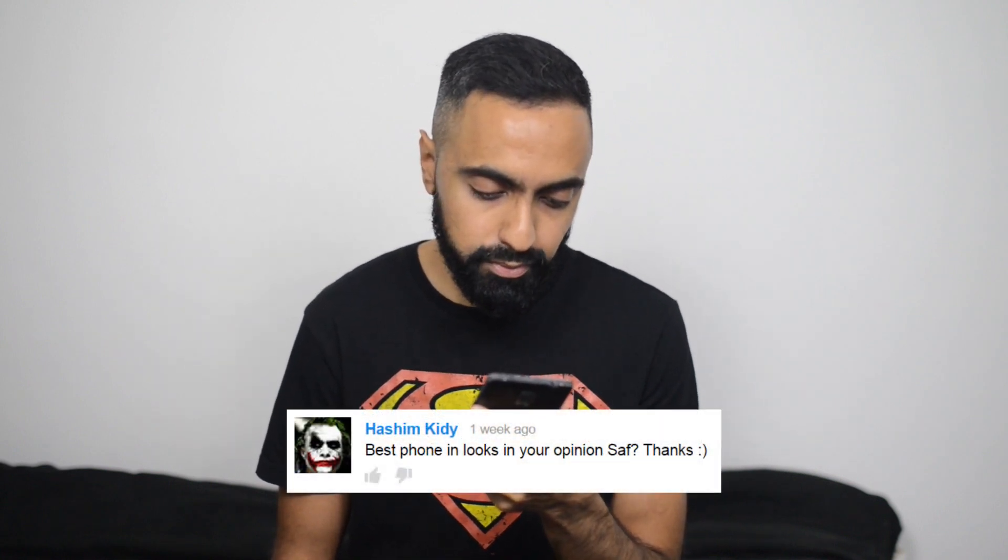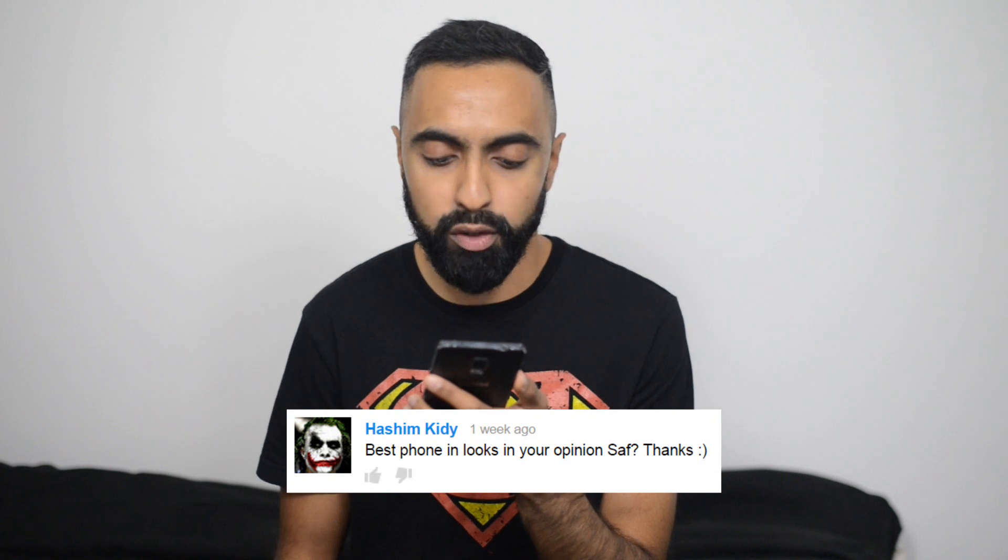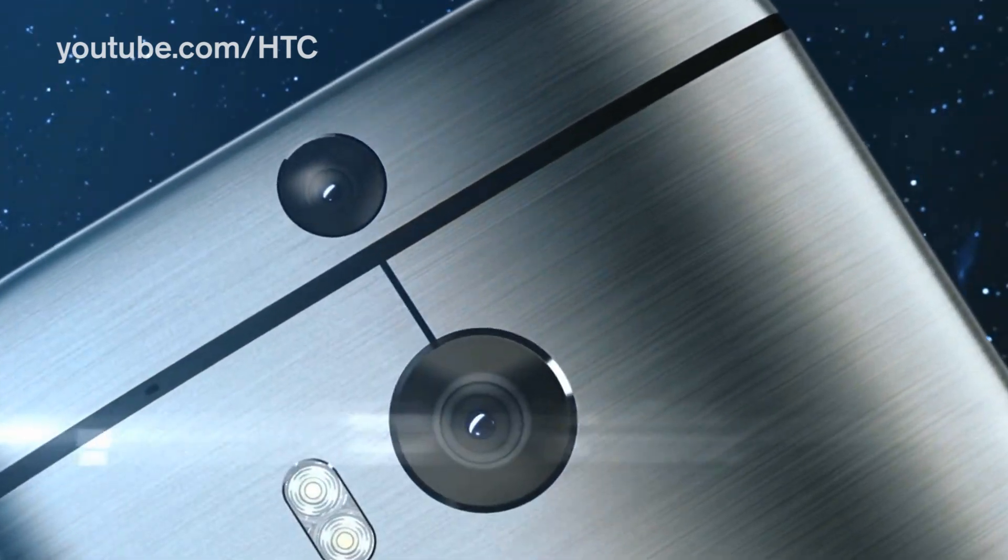Moving on to the next question: Hashim Kitty asks, best phone in looks in your opinion? In terms of looks, I think it has to be the HTC One M8 — that is just one sexy phone, it just looks so, so good. Because it is a full metal build, in terms of grip there's not much grip, so like the iPhone 6 Plus it can be a little slippery to hold. But in terms of looks alone, the HTC One M8 — hats off to the designers at HTC. What an absolutely beautiful device; it looks premium, almost like a piece of jewelry. HTC One M8 is definitely the best looking phone for me right now.